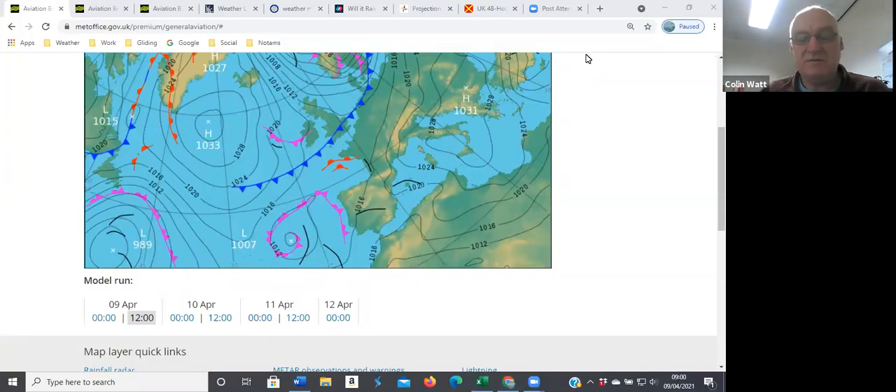Good morning folks, welcome to the briefing on Friday the 9th of April. We'll show you what we think we're going to have today, then have a quick look at tomorrow and later in the weekend. This is the midday, one o'clock chart for the UK.